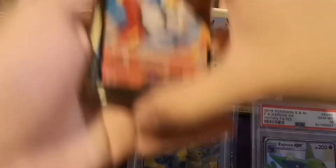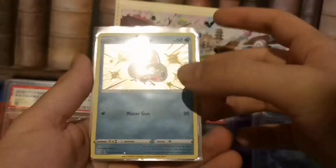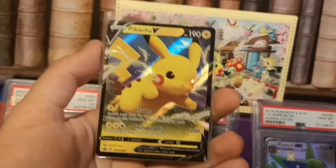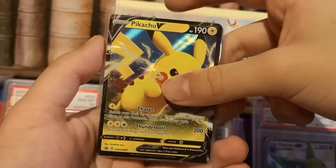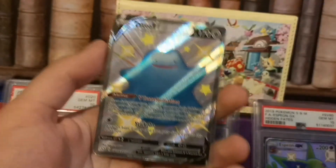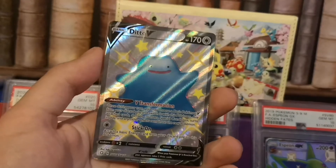Here are the pulls. We have the Cinderace V from the last pack, the baby Shiny Sobble — just a funny guy — Crobat V, a quite playable card, the Pikachu V-Promo which I'm counting but not the Jumbo version. And without a doubt, the best pull from today's opening: the full-art Shiny Ditto V. I honestly love this card — look how cute this guy is!